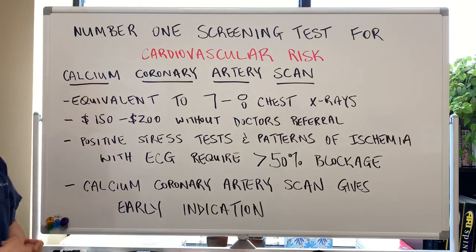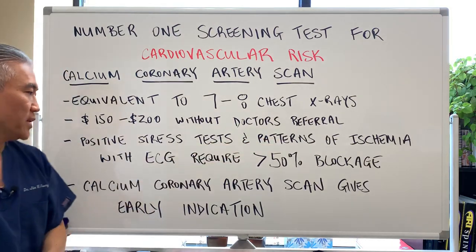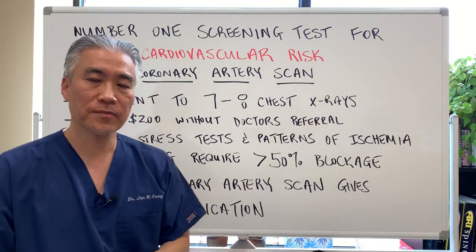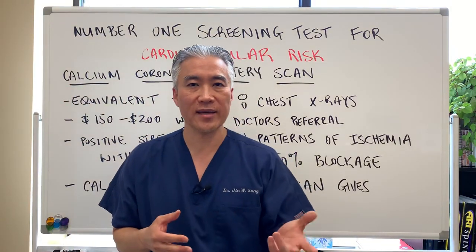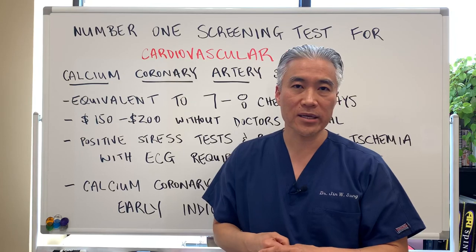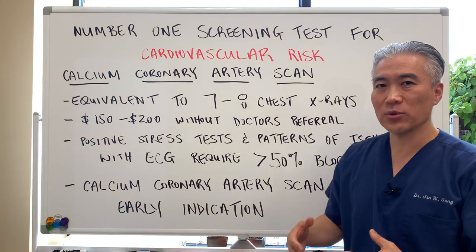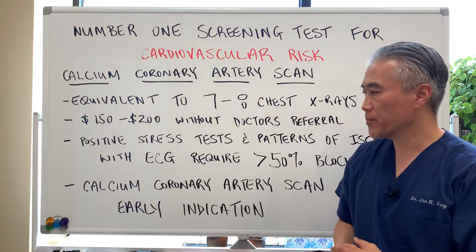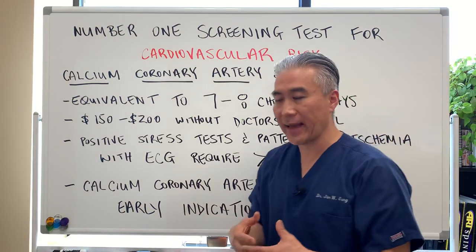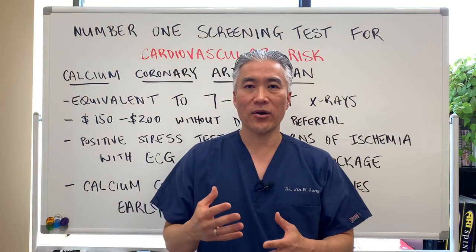The advantage is this: a positive stress test and patterns of ischemia with an echocardiogram require at least 50% blockage. So when you do those other tests, your blood vessels have to show at least 50% blockage in order to show up — those are for more advanced cases. The coronary artery calcium scan gives you very early indication of plaquing within the arteries of the heart, looking at early intervention.